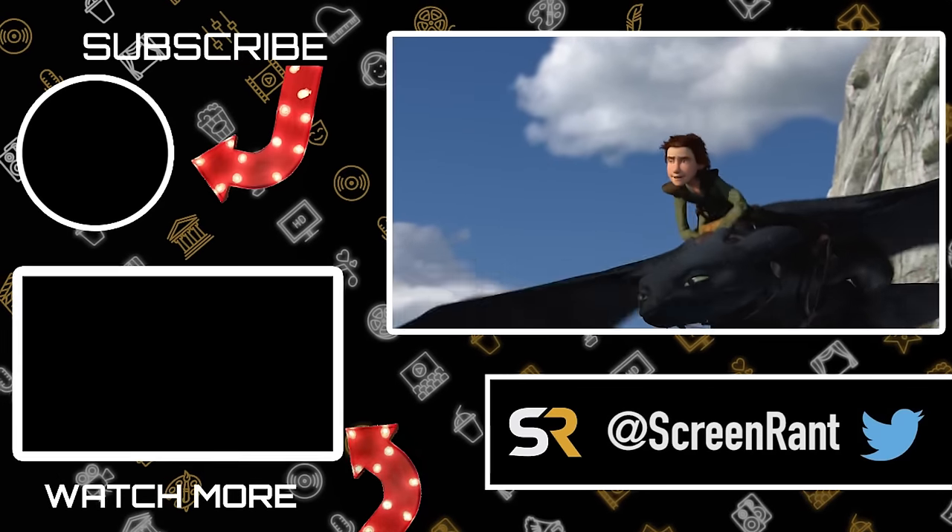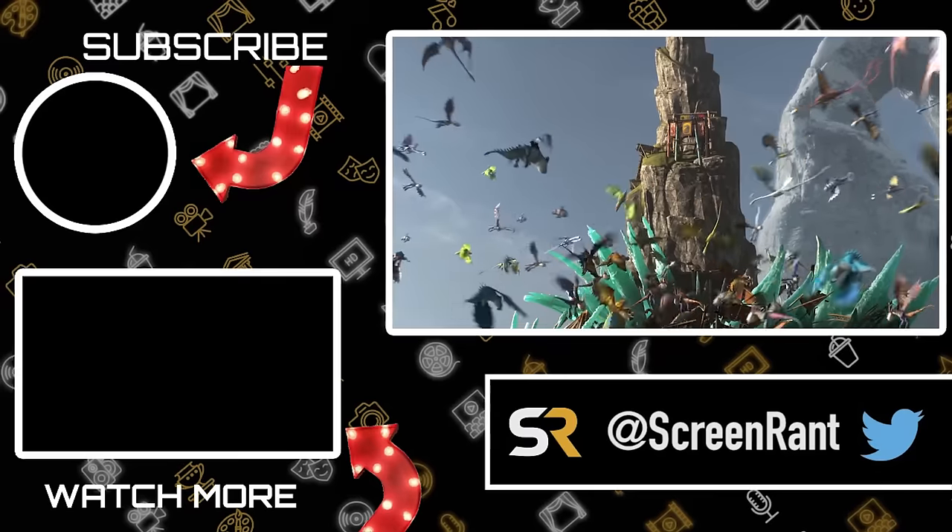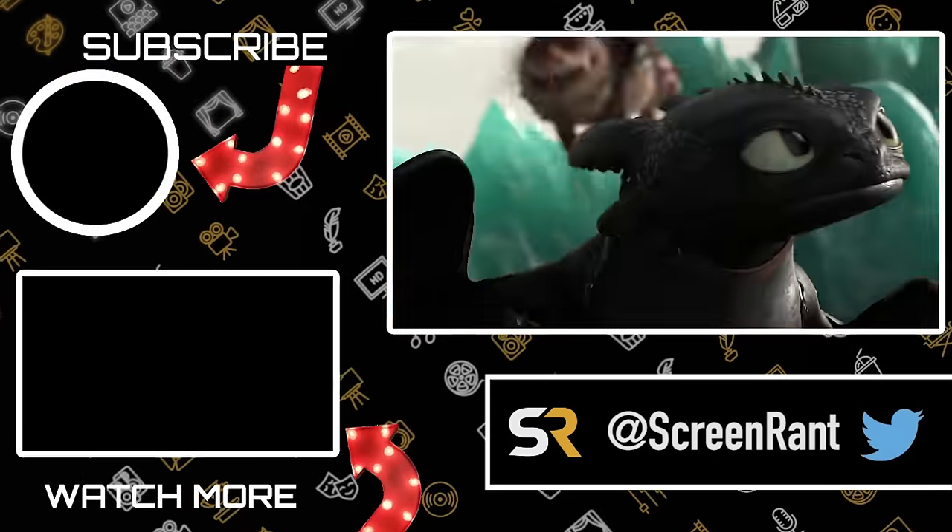Those were 25 secrets from the How to Train Your Dragon movies. What did you think of this list? Did we miss anything exciting that you think is important? How excited for the Hidden World are you? Let us know in the comments.